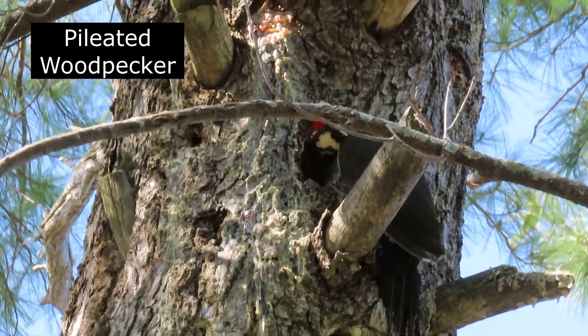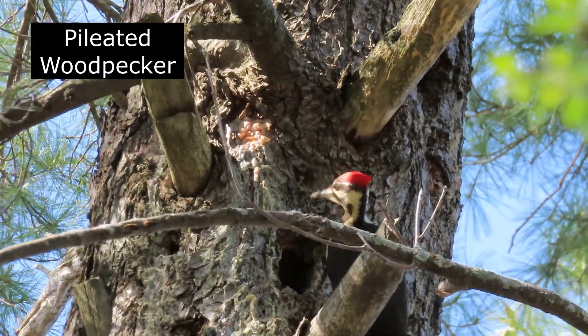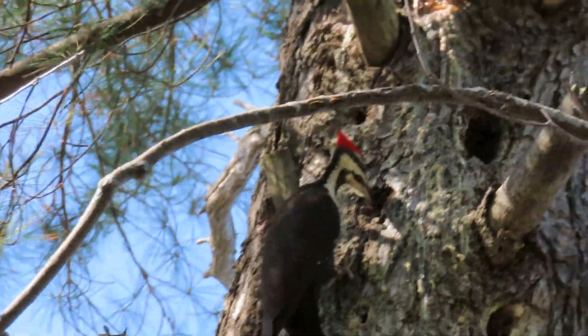There's a Pileated Woodpecker. It eats mainly insects, especially carpenter ants and wood-boring beetle larvae.